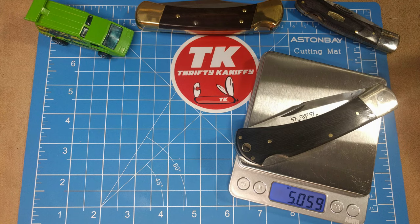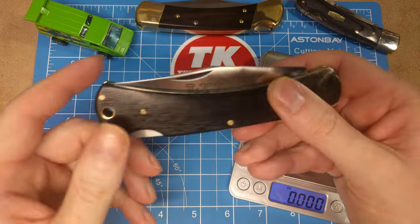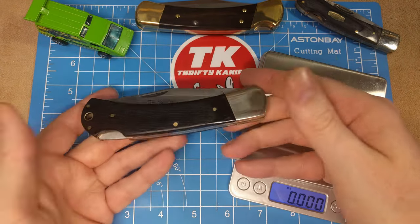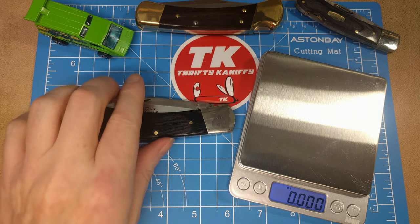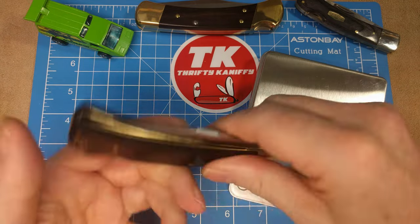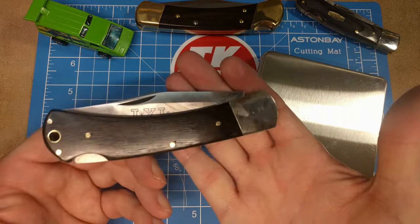The weight of this one is just over 5 ounces — a little lighter than the Rite Edge, and that's probably because it doesn't have that rear bolster. It's a solid knife with a good 440C stainless steel blade, a good option if you like these without the rear bolster. The only thing is it's a little less balanced because of the weight all at the front.